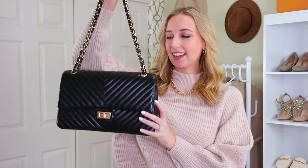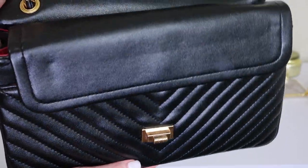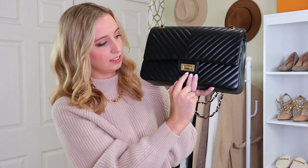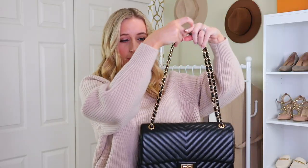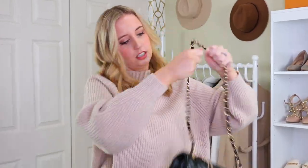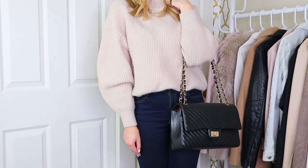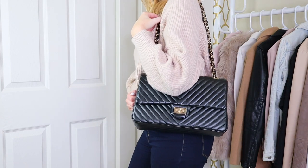Next up we have this bag from Red Dress, and it is clearly a dupe for the Chanel reissue 255. I've done a whole video on it actually. It has this maroon on the inside, literally the same size as the Chanel, except without the Chanel and kind of without the quality, but it's really durable. There is some wear around the opening but you only see it when you open it, so it's very little time you actually notice. These straps are convertible — they're a bit tough to convert, but you can wear it crossbody. I like to use this sometimes for events.